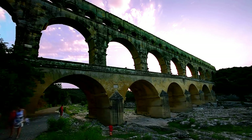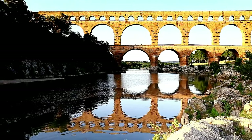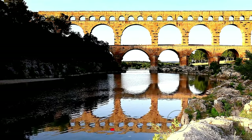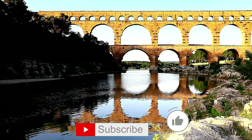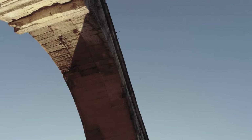And there you have it, folks — the top 10 most wonderful bridges in the world, from the charming Pont du Gard to the iconic Golden Gate. These marvels are waiting to be explored. Don't forget to hit that like button, subscribe, and stay tuned for more exciting videos. Until next time, keep exploring.